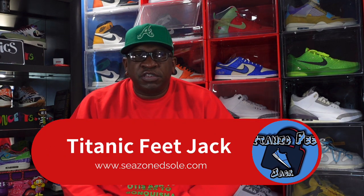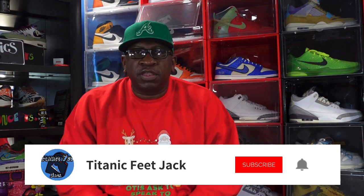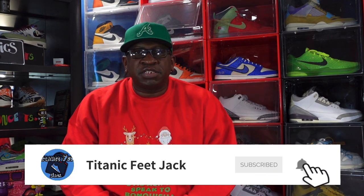What's up everybody, it's Titanium Feet Jack and I'm back with another video. I'd like to thank you for coming back to the channel. Before we get into today's sneaker, I need a couple things from you guys — hit that like button, drop a comment down below, hit that notification bell so you'll be notified every time I come back with another video, and sub up to the channel if you haven't already.